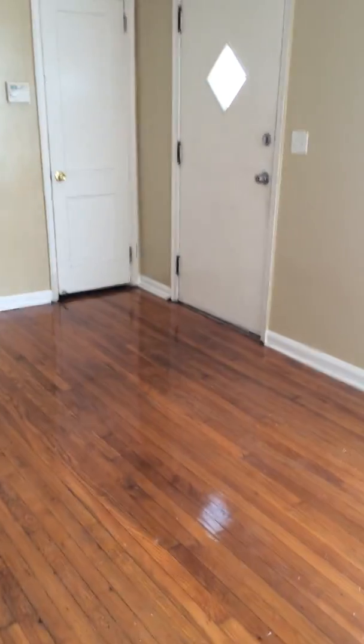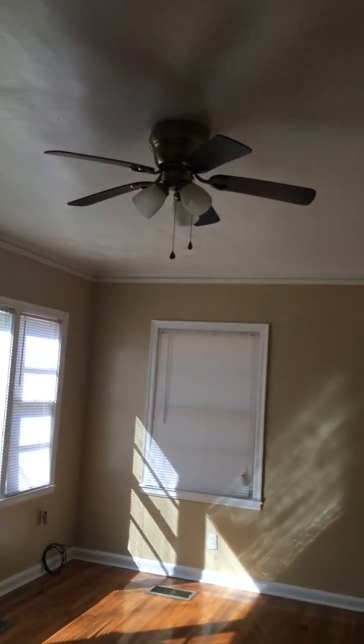So that's the living room. We always try to put a fan in the living room, just to give them a little extra.